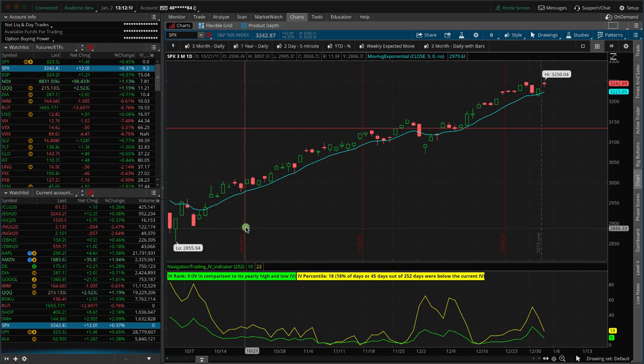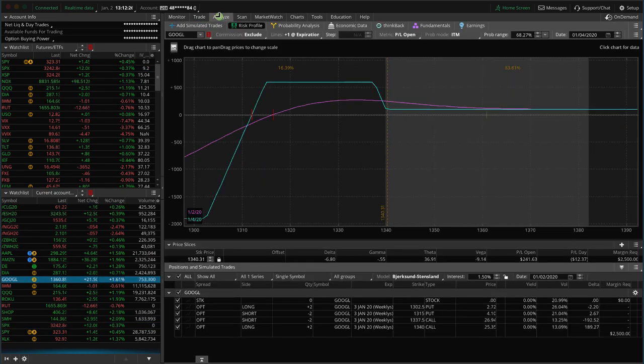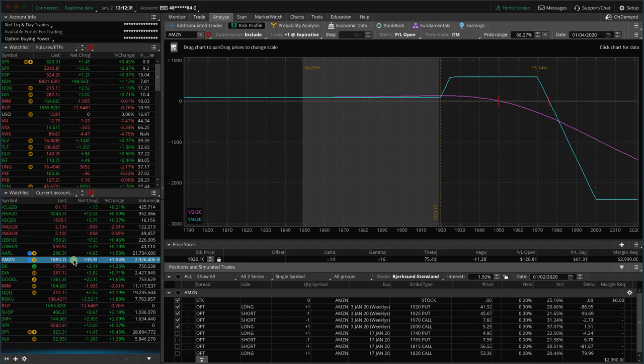A couple things. We closed out a Tesla iron duck, booked a beak profit. We've also got iron ducks in Google and Amazon that are expiring tomorrow. So if we can't get out of these with more than the beak profit for Google — it's way up the beak — we may just let that expire, collect that beak profit. Same with Amazon. This is a reverse iron duck, just collecting that beak profit. So small profits, more beaks bringing in the new year.